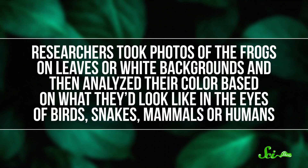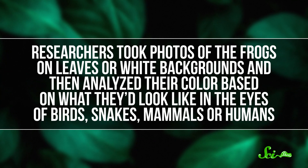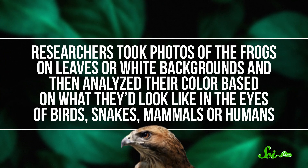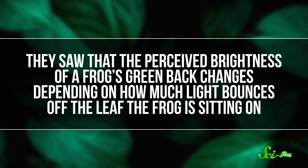The green in some species even reflects infrared light, which might mess with the senses of some birds and snakes. But there also seems to be a purpose to the clear bits, according to a 2020 paper published in the journal PNAS. Researchers took photos of the frogs on leaves or white backgrounds, and then analyzed their color based on what they'd look like in the eyes of birds, snakes, mammals, or humans. They saw that the perceived brightness of a frog's green back changes depending on how much light bounces off the leaf the frog is sitting on.